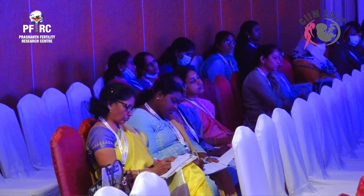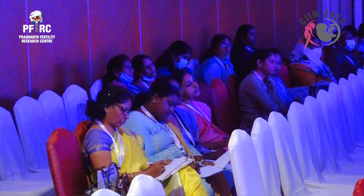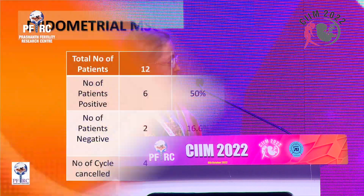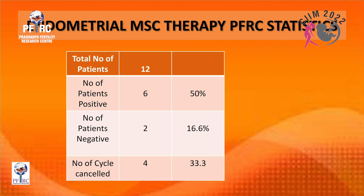Once endometrial thickness reaches nine millimeters, progesterone is started. A small group of patients still don't reach nine millimeters, but even bringing thickness from four to seven millimeters is a great achievement, so progesterone can be started at seven millimeters since pregnancies have been reported at that level. What's most important is ensuring that vascularity, thickness pattern, and vascularity are all satisfactory before starting progesterone and planning embryo transfer.